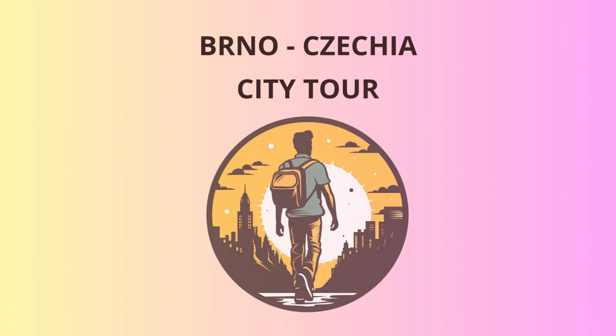Whether you're fascinated by medieval castles, or inspired by magnificent cathedrals, or captivated by modern architecture, Brno has something to offer everyone. So, until we meet again, remember to keep exploring and keep smiling. Na shledanou!